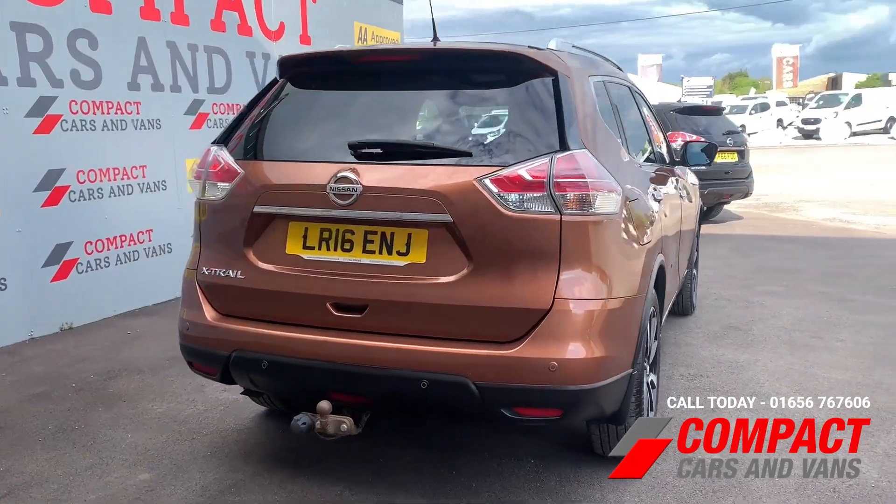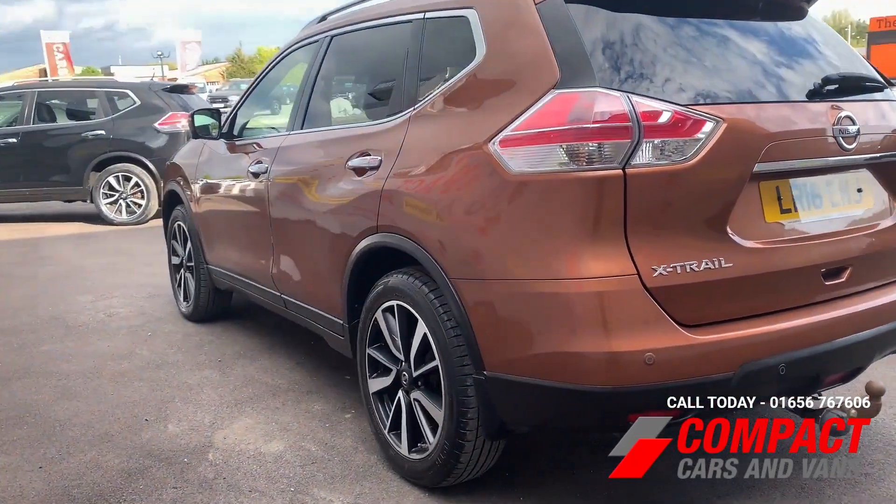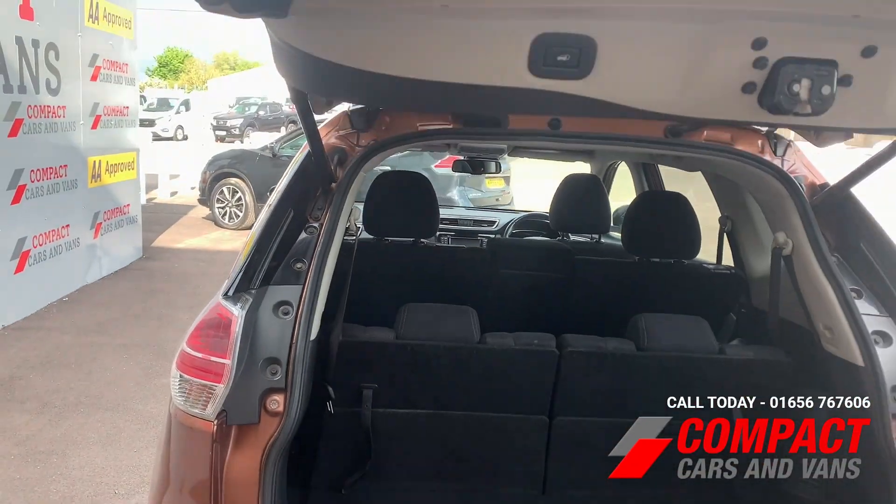The Nissan is also ULEZ compliant, meaning you'll beat low emission zones. Some of the exterior features are surround parking sensors, an additional tow bar alongside alloy rims, and an electric tailgate.